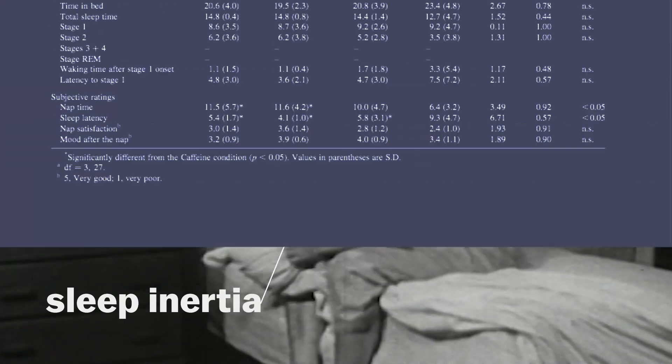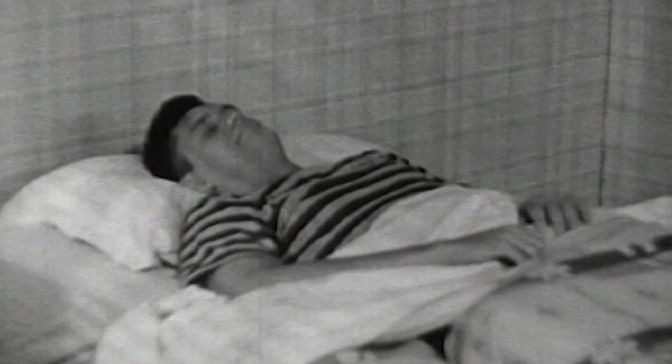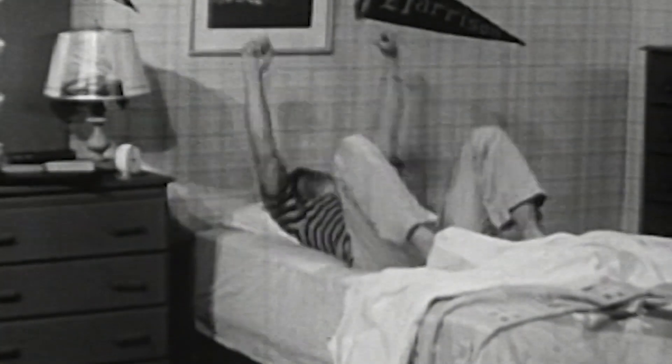If you have trouble falling asleep that quickly, the studies found that you can still benefit from the coffee nap. Even just drinking the caffeine and getting a few minutes of restful half-sleep, half-awakeness is gonna make you feel more alert when you do get up 20 minutes later.